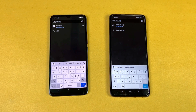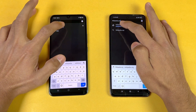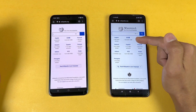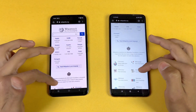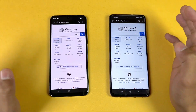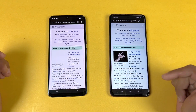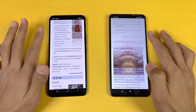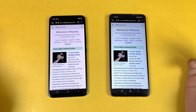Now let's see internet browsing speed. I have Google Chrome open on both phones and we have the same Wi-Fi network. Let's open Wikipedia — it opens up more faster on the Poco as compared to the Vivo. The scrolling is again more smoother on the Poco. Now let's open an English site — that is a little more faster again on the Poco X3 Pro. Very smooth again on the Poco as compared to the Vivo, but I would say no lag whatsoever on both phones.